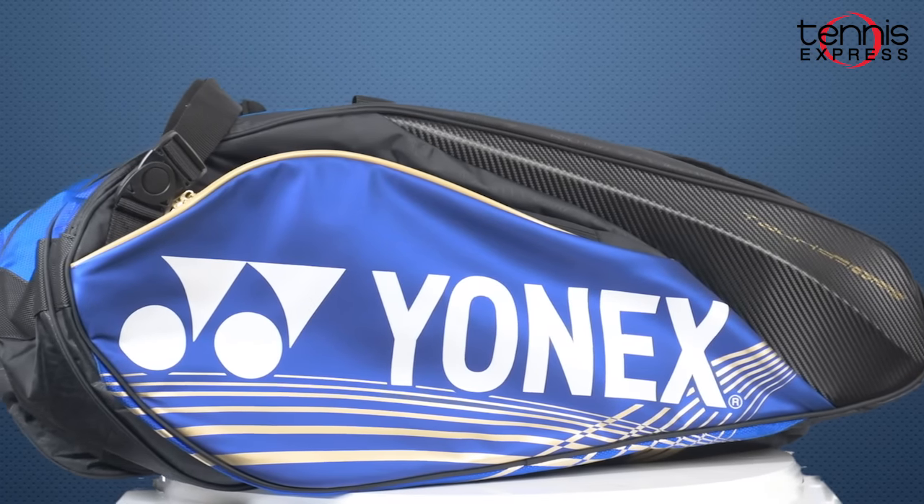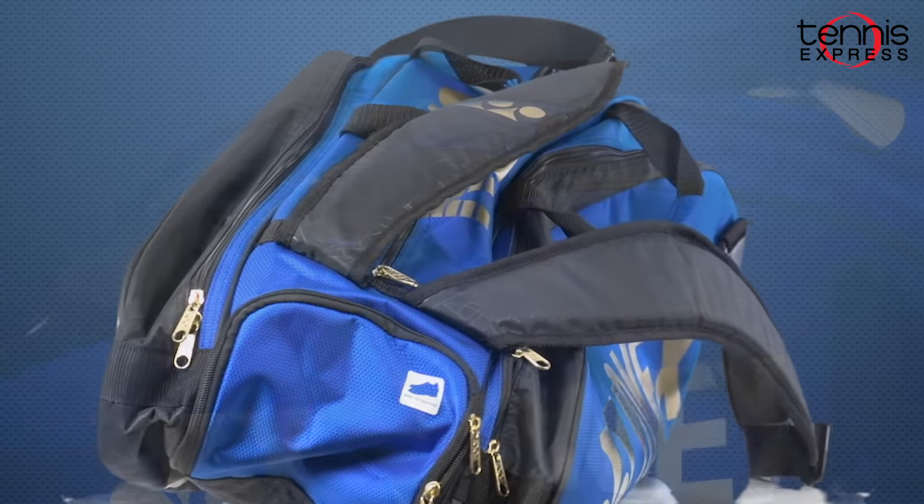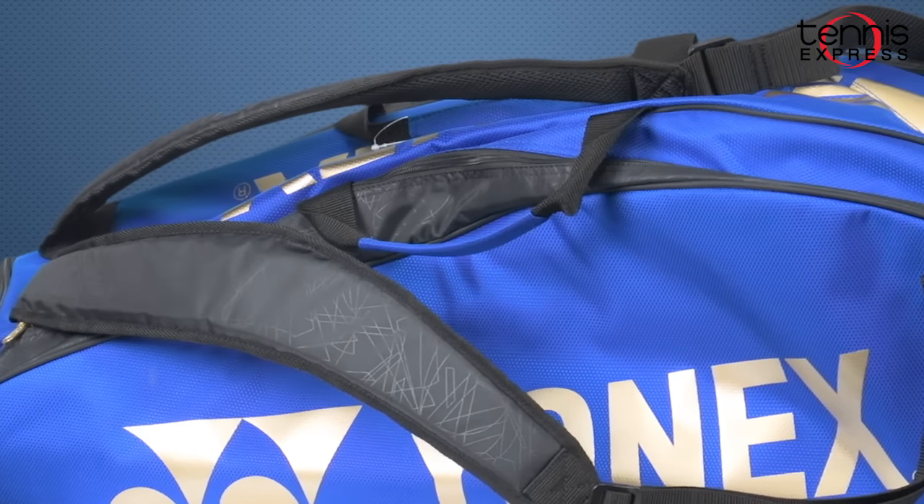Nick will keep all of his equipment in the Yonex Pro Series 9 tennis bag. This 9 pack has space for up to 9 frames, or you can use the large compartment for holding shoes and apparel. Additional accessory pockets store valuables securely and padded straps allow the bag to be carried as a backpack.